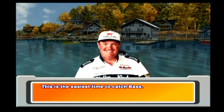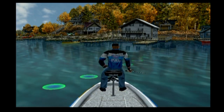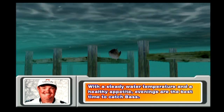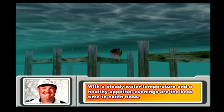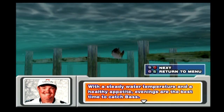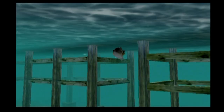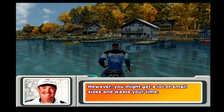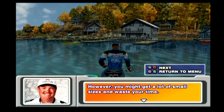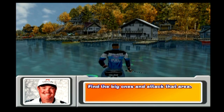This is the easiest time to catch bass. With a steady water temperature and a healthy appetite, evenings are the best time to catch bass. You should find it easy to get a strike. However, you might get a lot of small sizes and waste your time. Find the big ones and attack that area. Try to use your time efficiently by locating the big fish close to your boat.